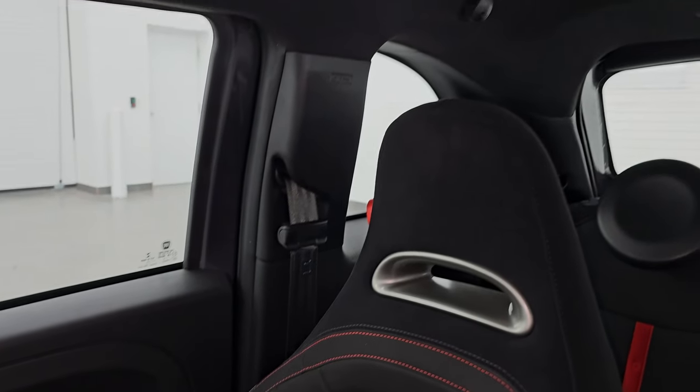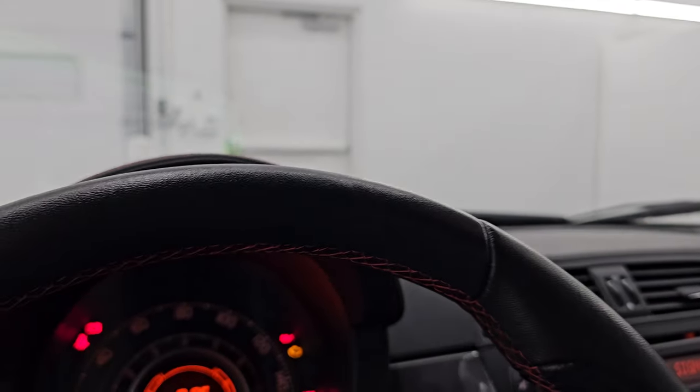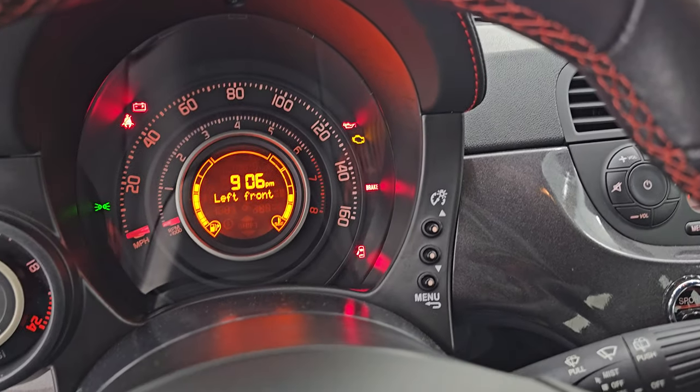I don't think this vehicle has ever been smoked in. The headliner is in very nice shape as well, and you do get map lights there. I'm going to open the door so you can hear this thing start up, because like I said, it sounds really good — and then we're going to take a look under the hood.